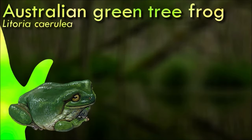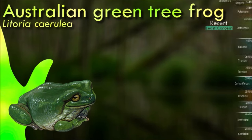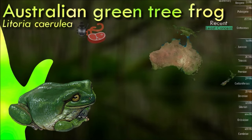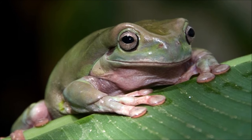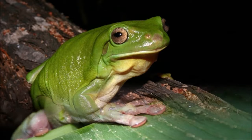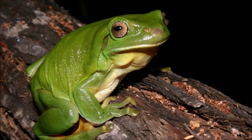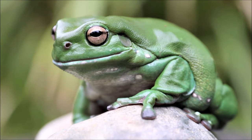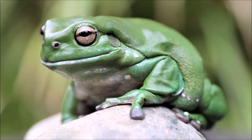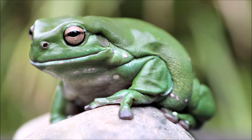Larger than most Australian frogs, the Australian green tree frog reaches 10 centimeters or more in length. Its average lifespan in captivity is about 16 years, long compared with most frogs. Docile and well suited to living near human dwellings, they are often found on window sills or inside houses eating insects drawn by the light. The green tree frog screams when it is in danger to scare off its foe and squeaks when it is touched. Due to its appearance and behavioral traits, it is a popular exotic pet throughout the world.